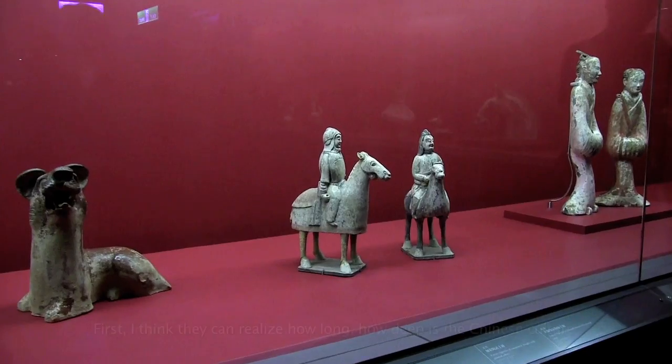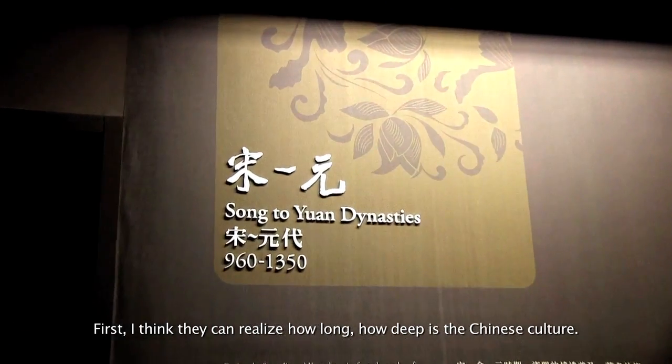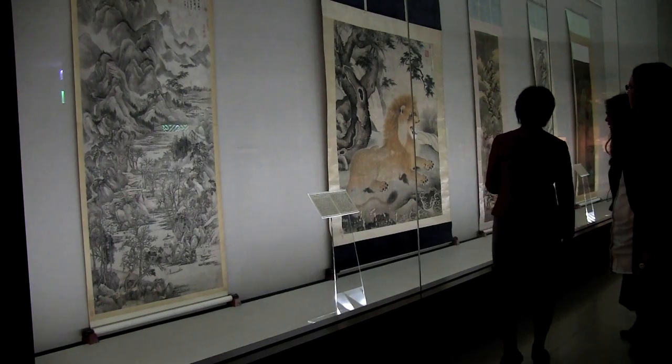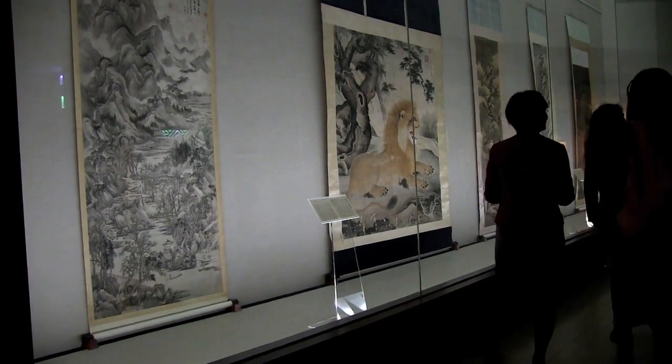When people come to the Palace Museum, what do you hope they take away? What do you hope they understand about Chinese culture by coming here? I think they can realize how long and how deep Chinese culture is, because it covers a total of 8,000 years and more than 17 dynasties. You see these works of great art, but there's a lot of heart and soul and hope in them, in the way they were shaped and the symbols that were picked. Thank you so much. You're welcome.